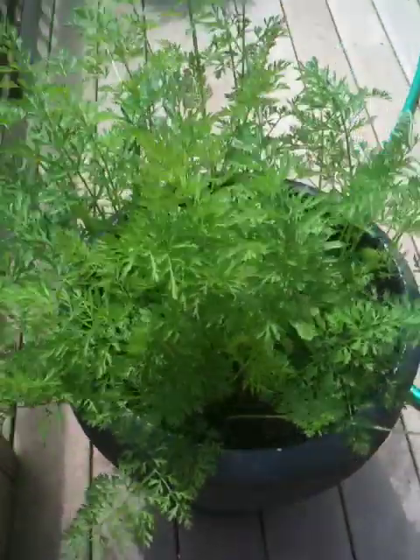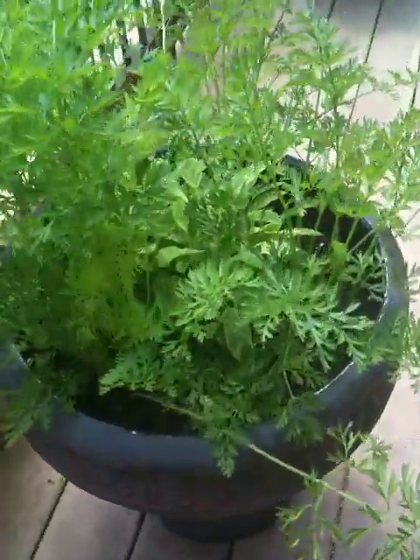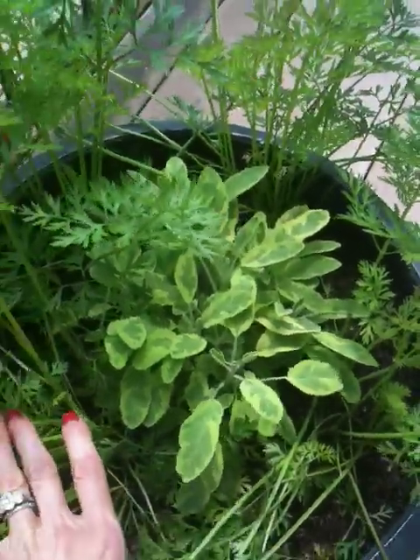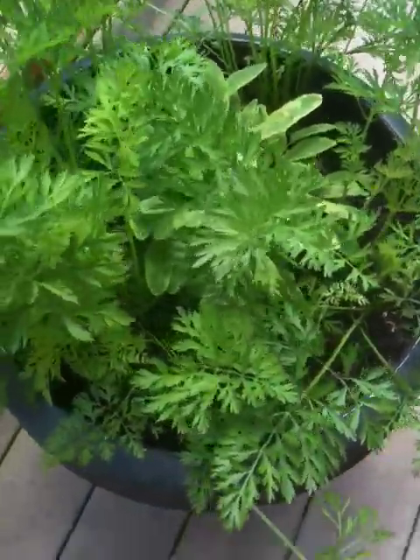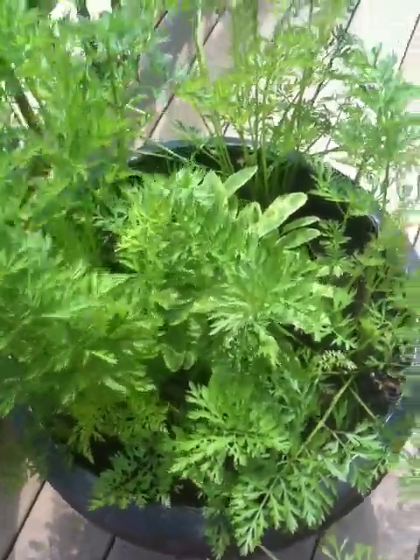Look at these carrots. Remember the little tiny carrots that I had? Now they're huge — purple carrots. And in here is the sage. It's hiding in there, it's looking good. I could probably pull out the carrots pretty soon. I'm kind of nervous — last time I tried to pull one out, it was way too early.